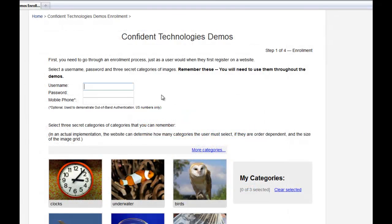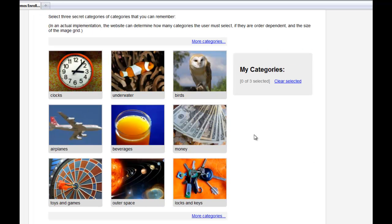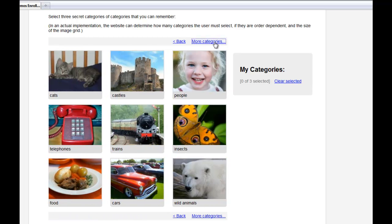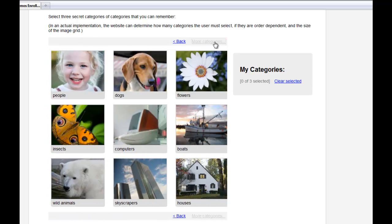Here's how it works. The first time a user registers on a website, they'll create a username just as they normally do. Next, they'll select a few categories of images. To keep this demo short, I'm going to select just three categories.